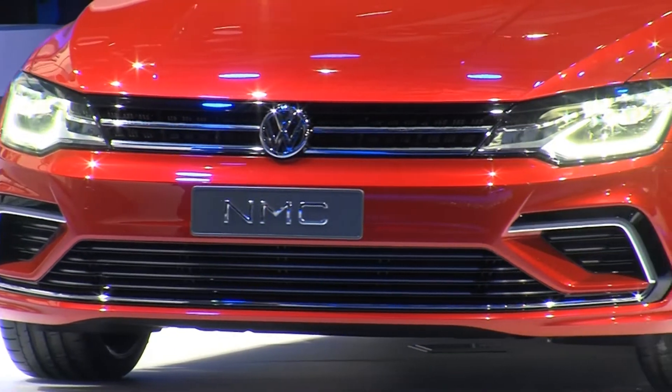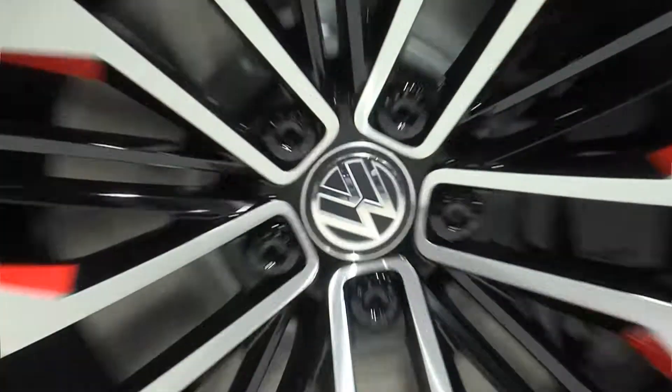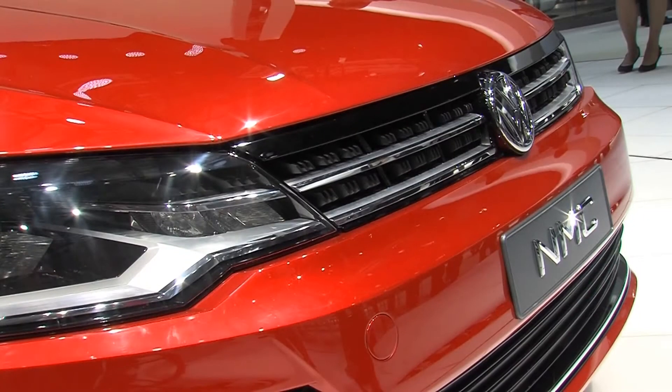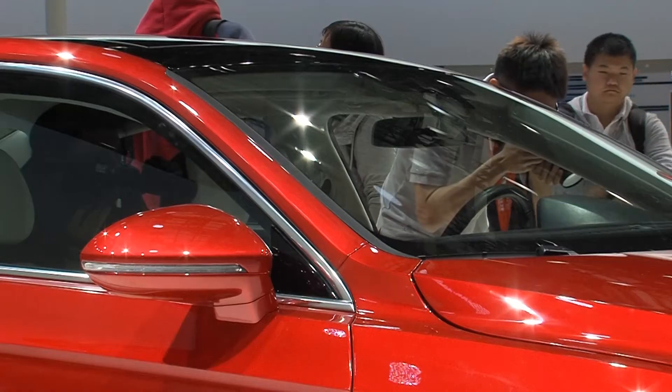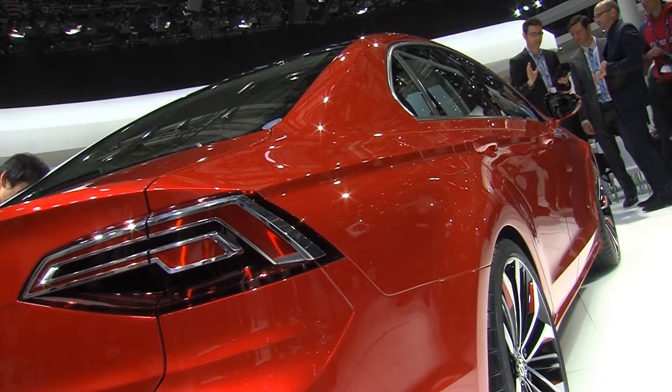It also features a unique radiator grille, 20-inch chrome-plated rims, 3D-LED headlights, and a larger air intake. All of these are popular attributes in China, the world's largest market for notch-back sedans.